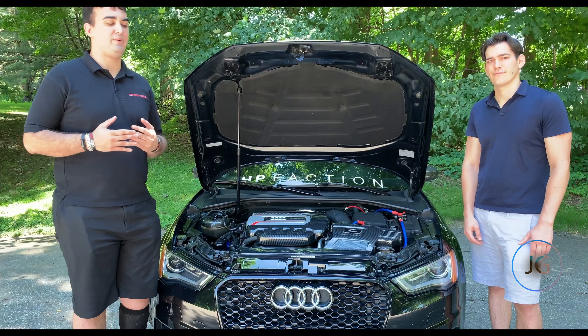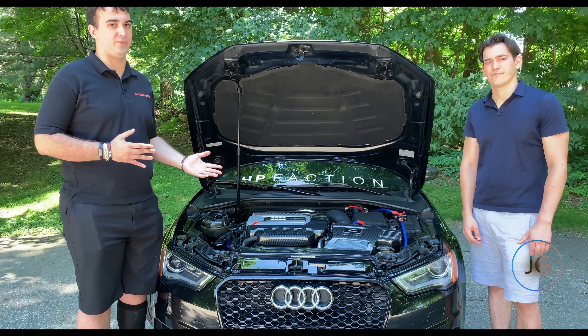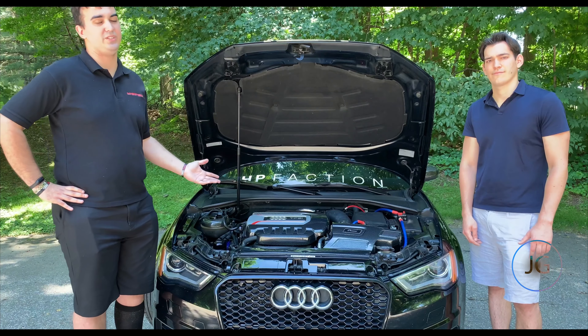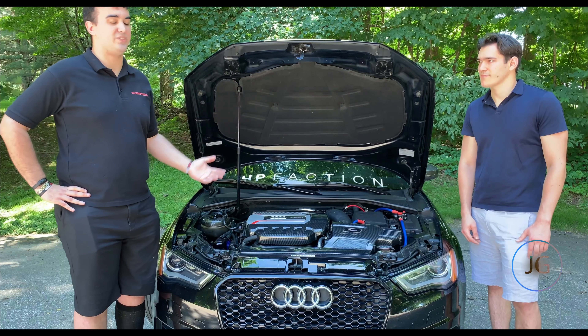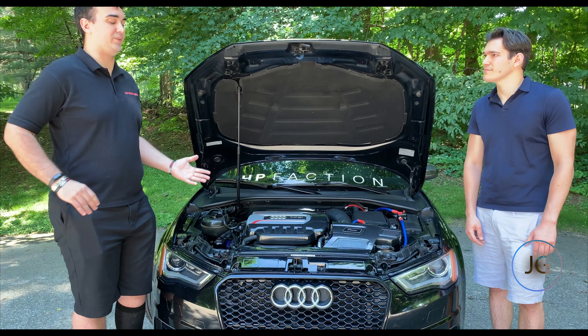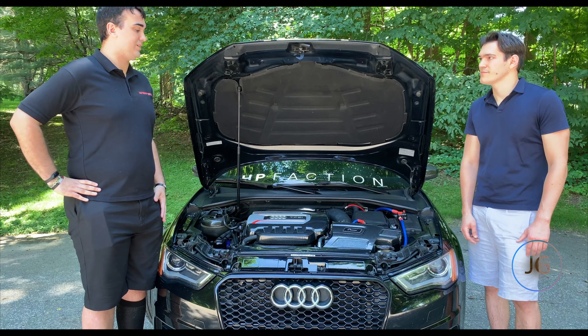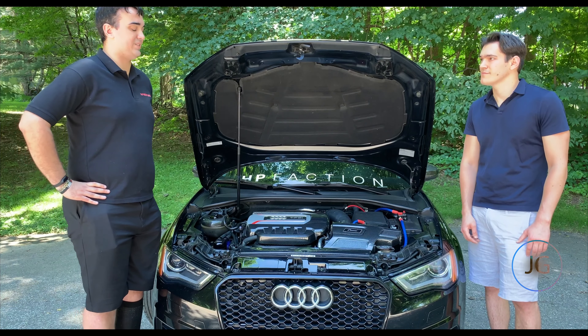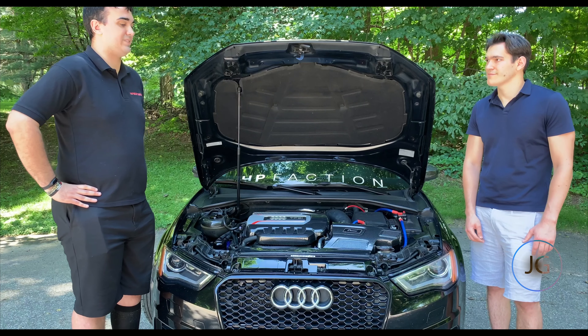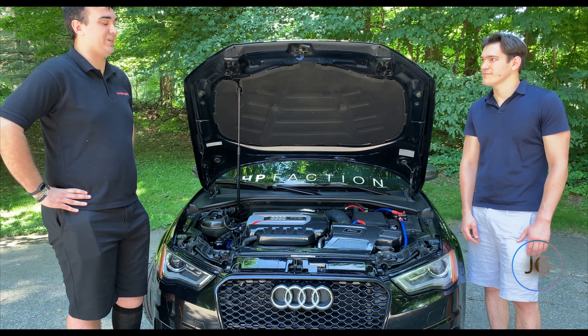Not only does Frank come out with amazing software for this platform, but he also has hardware. He has a new turbocharger — the Mabo Tech turbocharger — and the bi-cooler. He's releasing so much different stuff for the MQB platform because he knows it so well. It's important to always look for someone who understands the platform and doesn't just say let's put a bigger turbo on it and send it, because that's how you start breaking things.